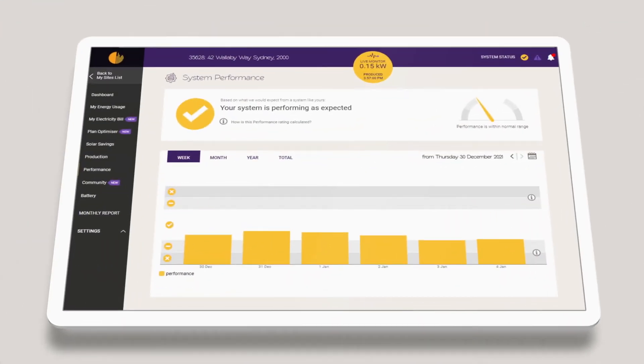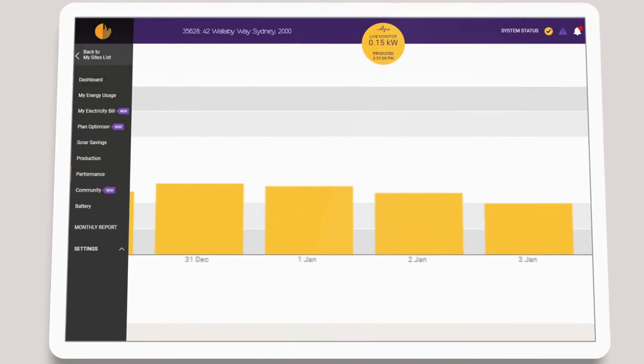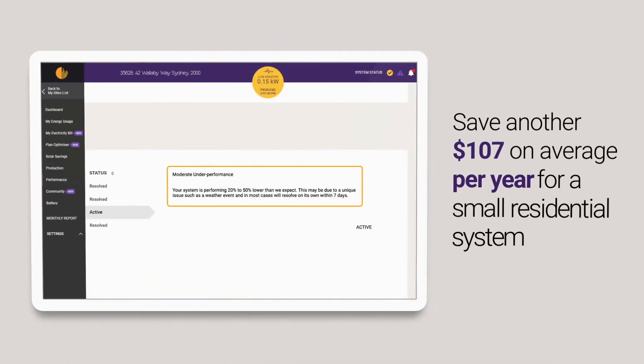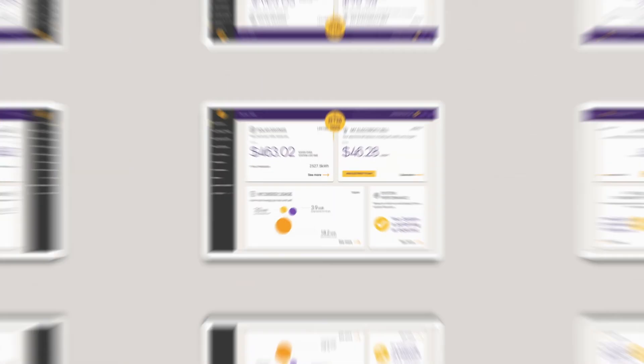We'll let you know if your system is underperforming, thanks to powerful algorithms which calculate how much solar you should be producing on any given day. By quickly identifying faults, we can help you save another $107 on average per year for a small residential system.